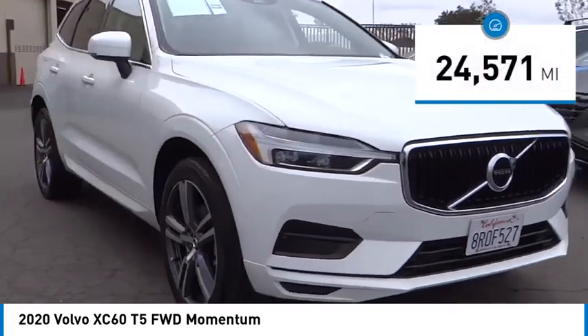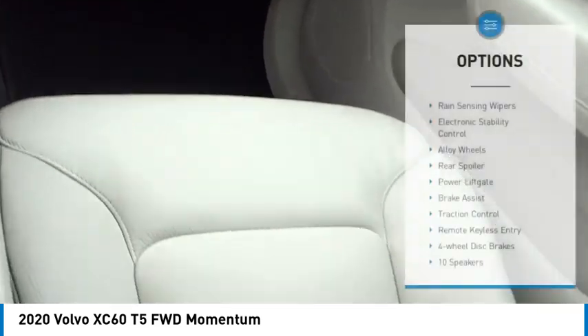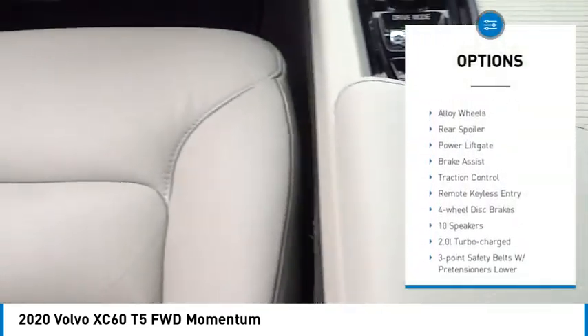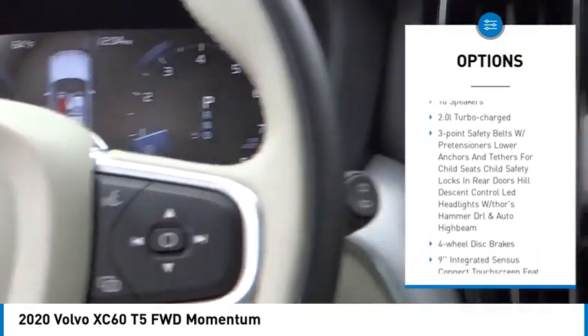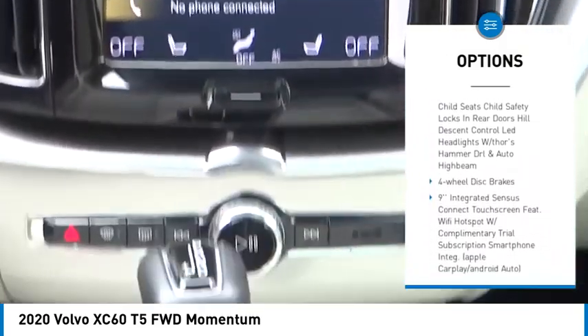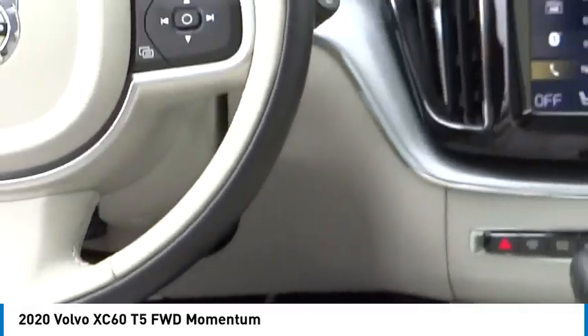This vehicle has less than 25,000 miles. Here are some of this vehicle's great options: rain-sensing wipers, electronic stability control, alloy wheels, rear spoiler, power lift gate, brake assist, traction control, remote keyless entry, and four-wheel disc brakes.